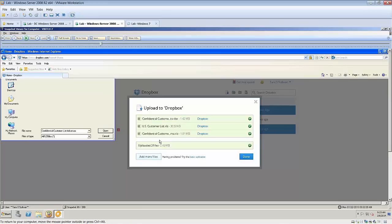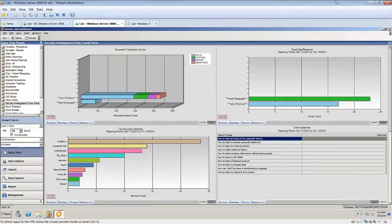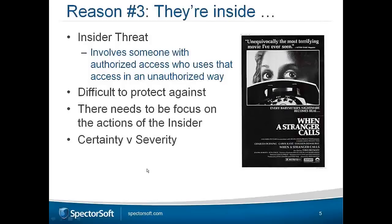Going back to the slides: if employees knew that a protective monitoring solution was in place, the number of incidents would definitely fall. The context of showing what happened before, during, and after gives you proof that something's happened. So let's move on to the next slide.